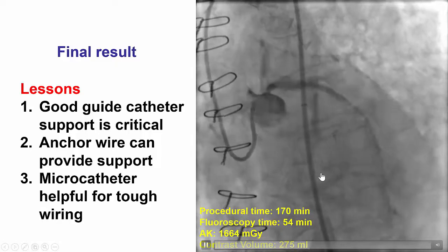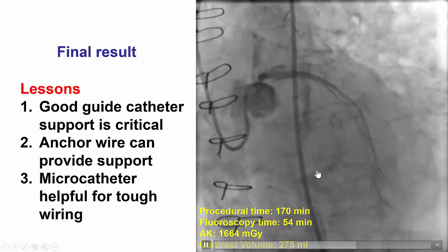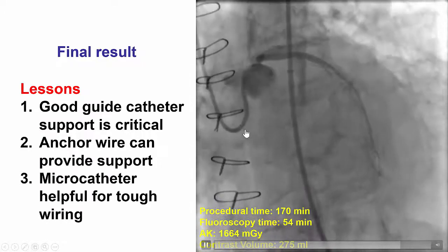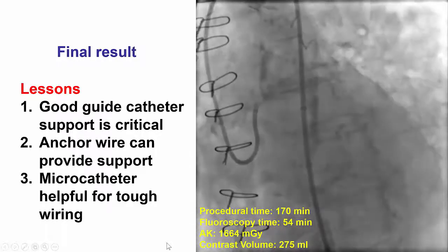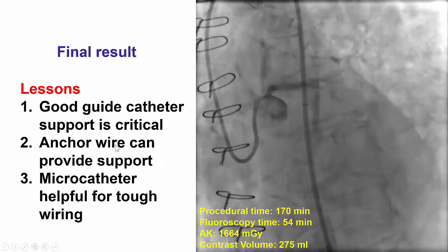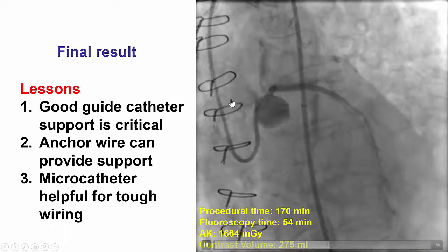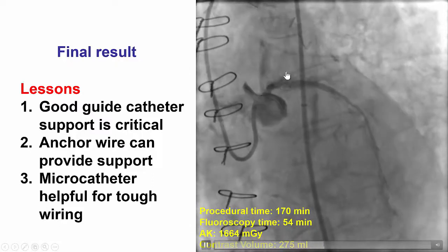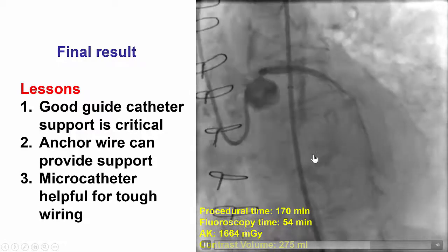This case provides several lessons. The first is that good guide catheter support is critical for the success of any PCI, and therefore it is worthwhile to take the time and try various guide catheters that can provide good engagement and support. The second is that anchor wires can be useful in providing support when the guide catheter cannot give good support. The best way, of course, is to have an anchor wire and an anchor balloon in a side branch; however, in our case that was not feasible because the LAD was a CTO.